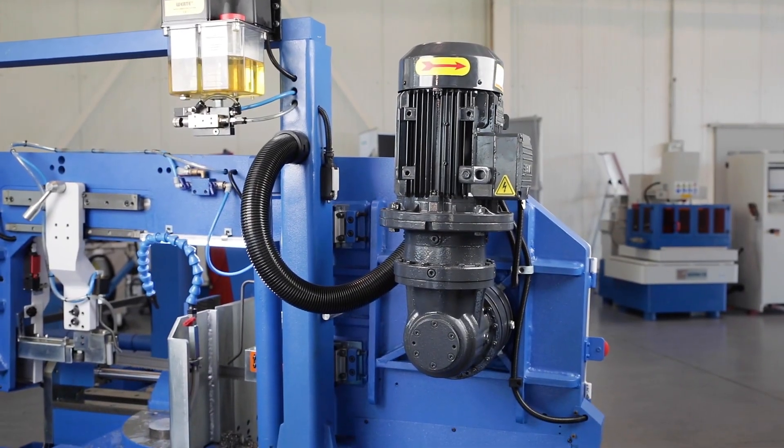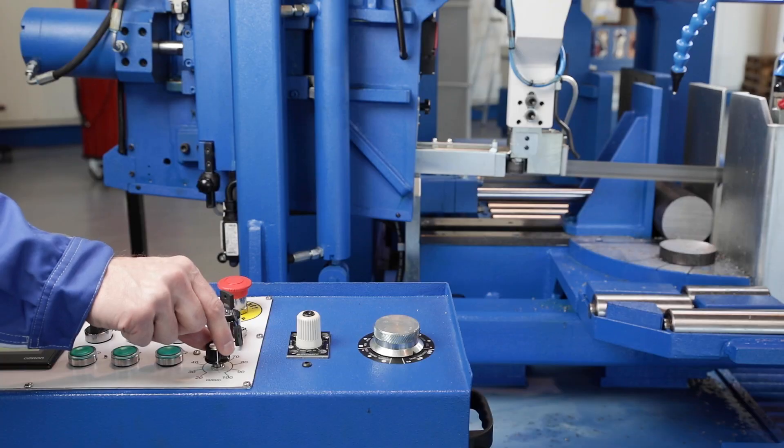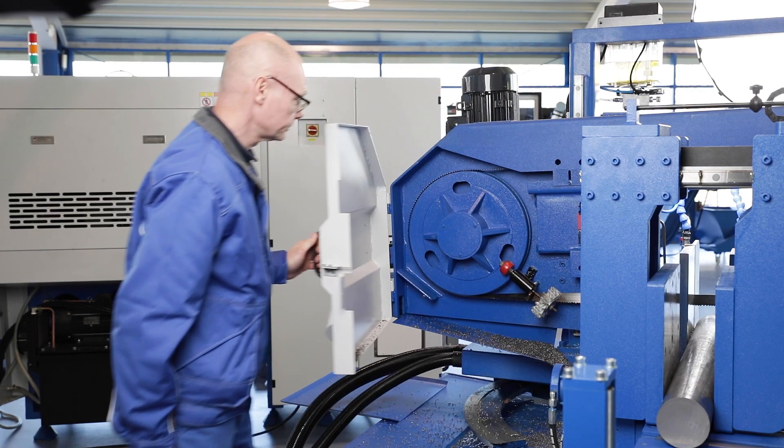The infinitely variable speed motor transmits its power to the drive field via a deflection gear that is resistant to continuous operation.